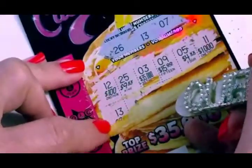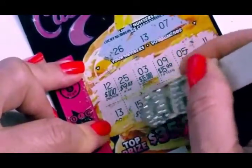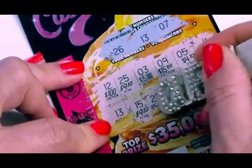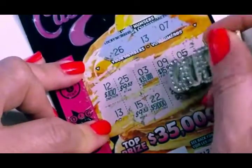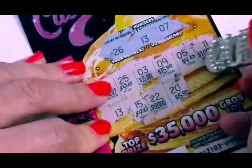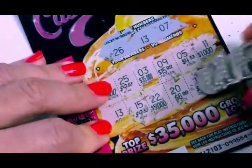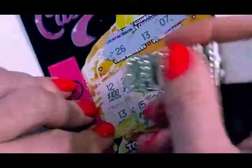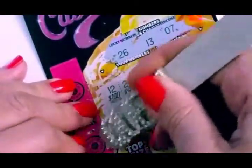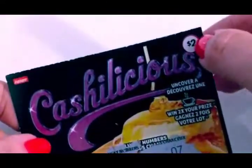We got 13. I'll do these first. 15. No. 22. No. 20. Nope. 17. Nope. 14. So we got lucky number 13. Let's see what it is. $2. We got $2. That's okay — we got the price of the card.